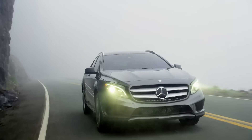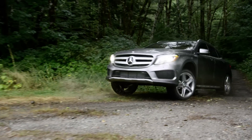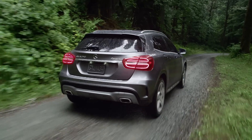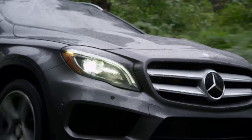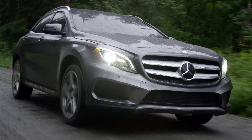With its powerful yet efficient turbocharged engine, available 4MATIC all-wheel drive, impressive aerodynamics, and seductive styling inside and out, the GLA sets a whole new standard in the SUV segment.